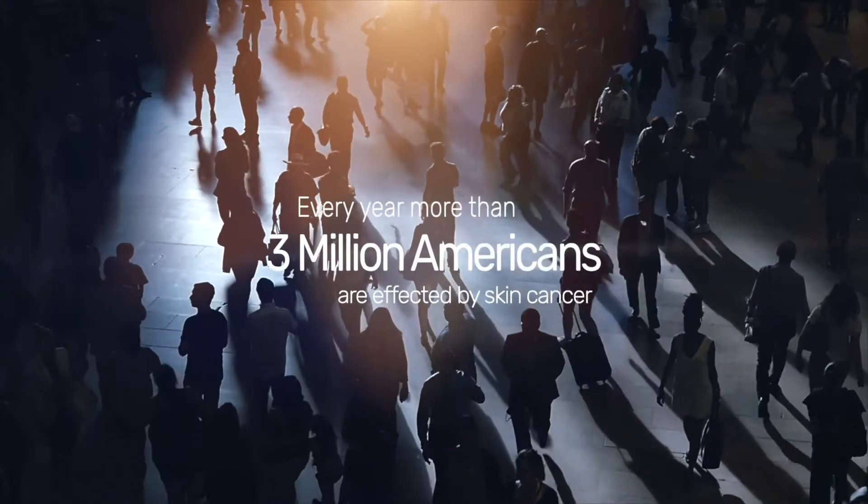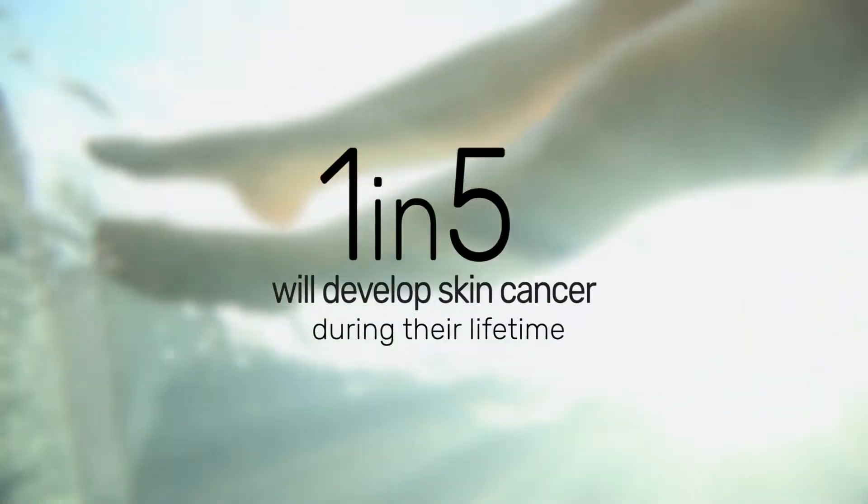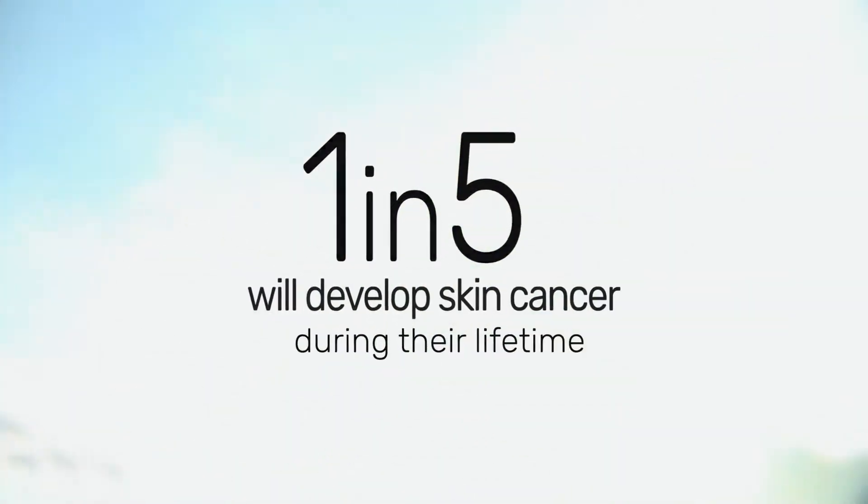Every year, more than 3 million Americans are affected by skin cancer. In fact, one in five will develop skin cancer during their lifetime.